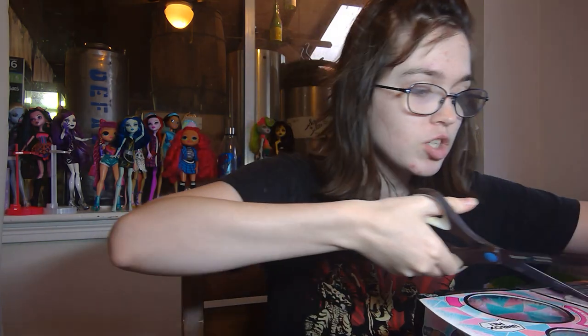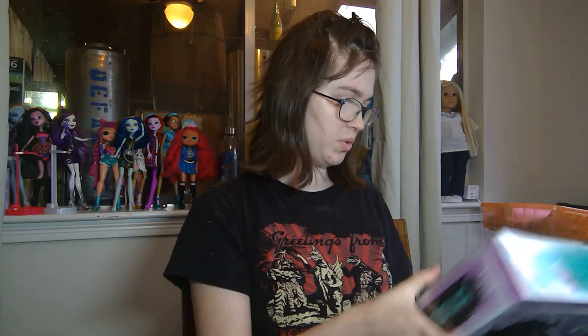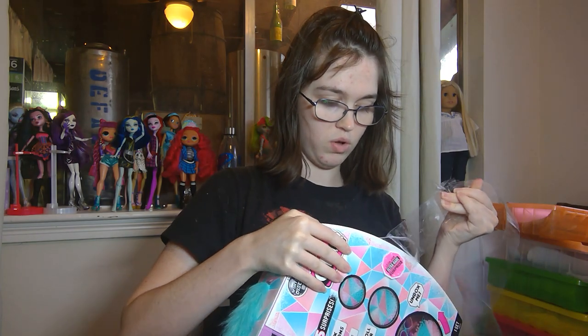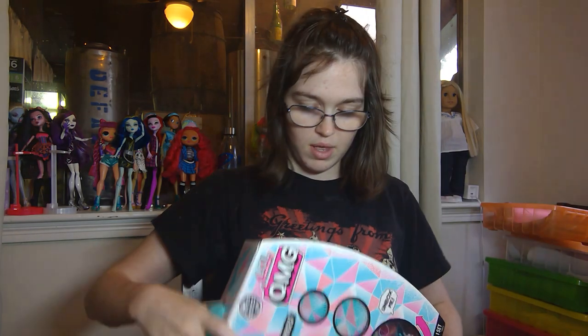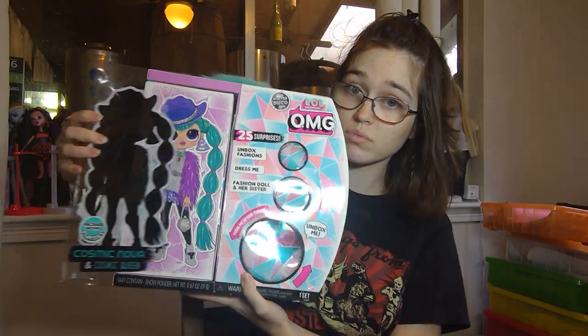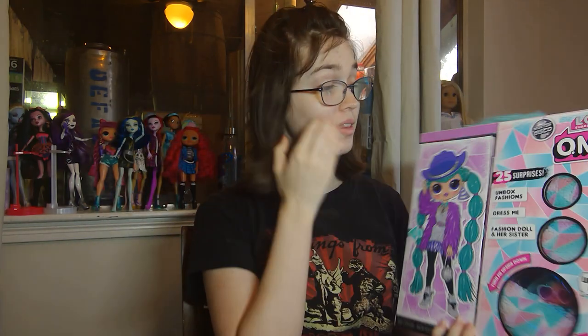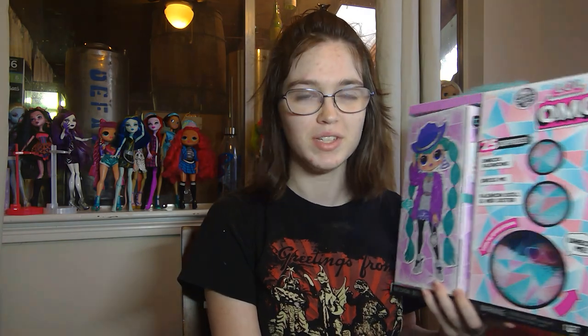This is a pretty old doll, so I'm not going to show you the box and stuff because you've already seen it. My first OMG doll was actually Snowlicious, which is from the set, so I'm used to this whole shebang already. I got Cosmic Nova. She was actually my least favorite LOL before, but I've seen so many pictures of her online — I find her absolutely beautiful now and actually like her outfit. So she can come home with me.